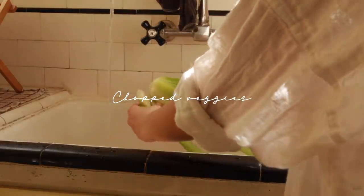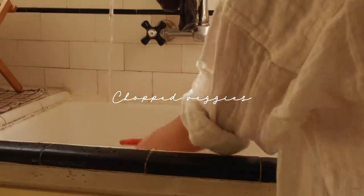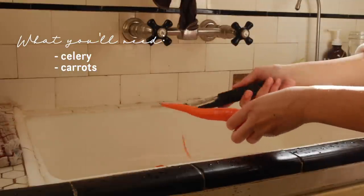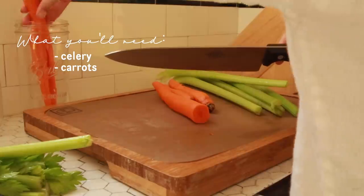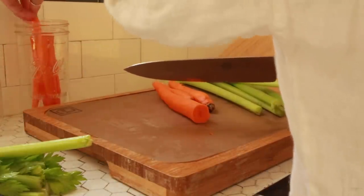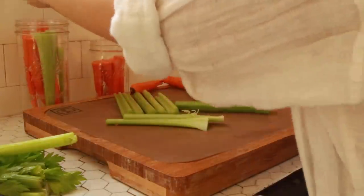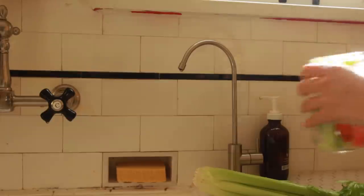In the hangry snacks category we are also having chopped veggies. Today we're going to put some celery and carrots in a mason jar with a little bit of water at the bottom. This is really nice to dip in hummus or leftover dressing to get some food in you and some fresh vegetables when you don't have time to prepare anything.